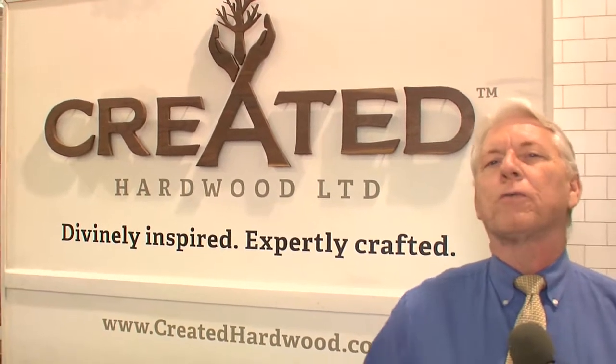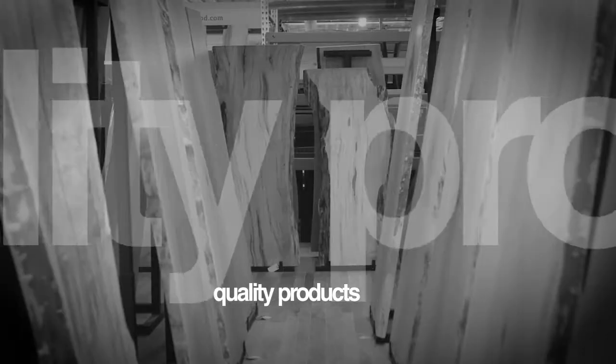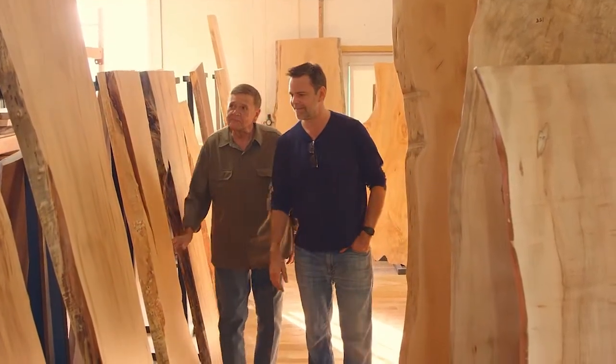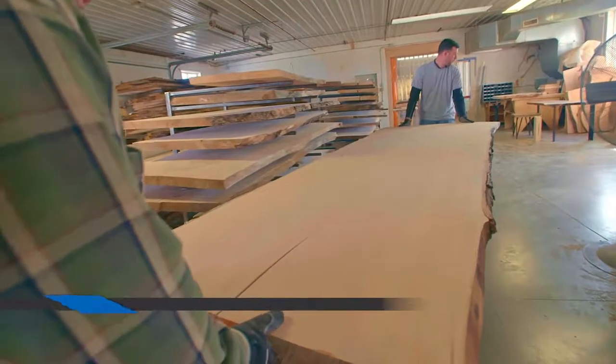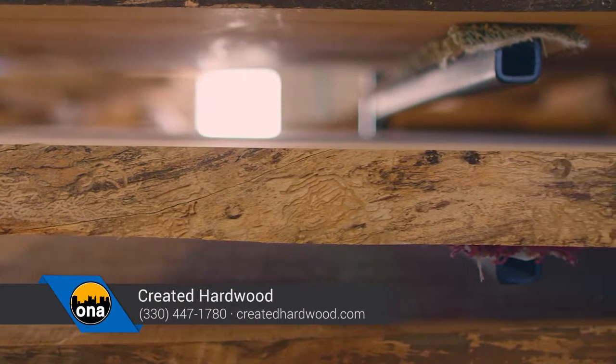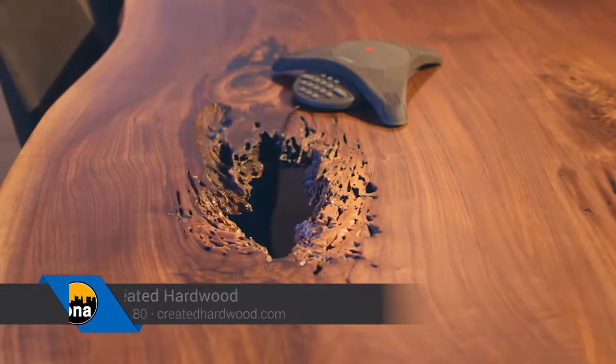If you really like the unique, this next segment is going to show you something incredible — it's called Created Hardwood. We had an opportunity to talk to Phil Hicks. Created Hardwood started off as a hobby about two years ago. His dad, retired from the wood business with about 25 years of experience, partnered up with some Amish friends and started working with these slabs — and now they're making a full run for it with all responsibly sourced wood, creating beautiful pieces of furniture, tables, and countertops.